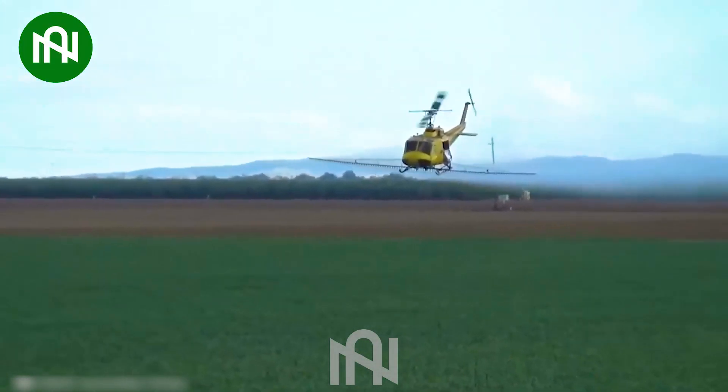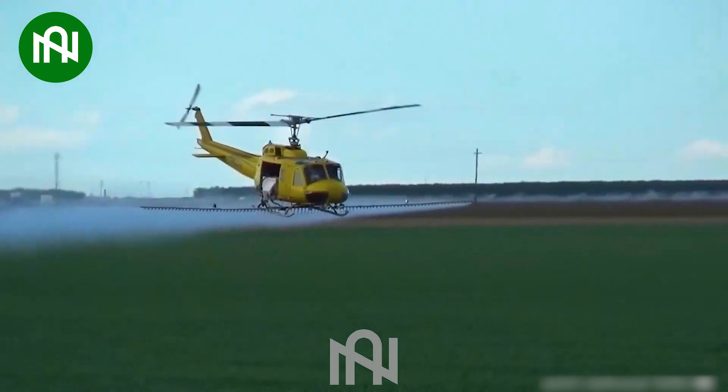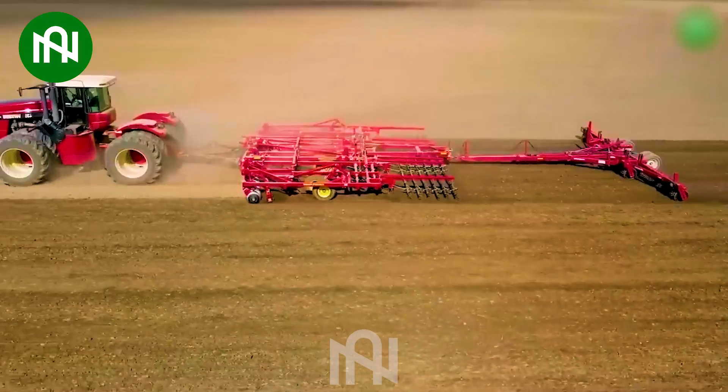Spraying pesticides on this large field is no longer difficult for farmers. Thanks to this ploughing machine, preparing for the next season can be quickly accomplished.